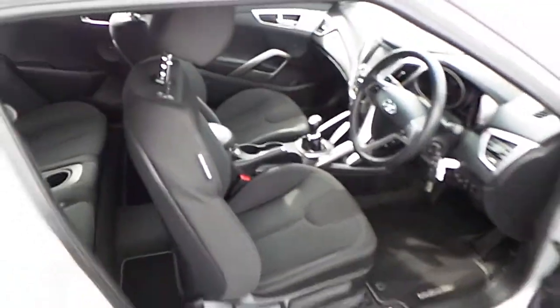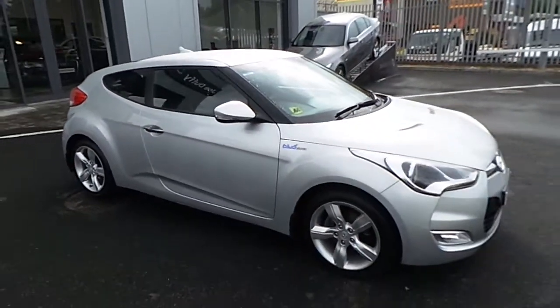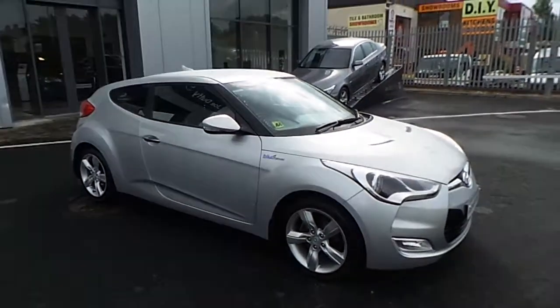And much much more. For more information on this car, call us at 01-864-7791. Thanks for watching.